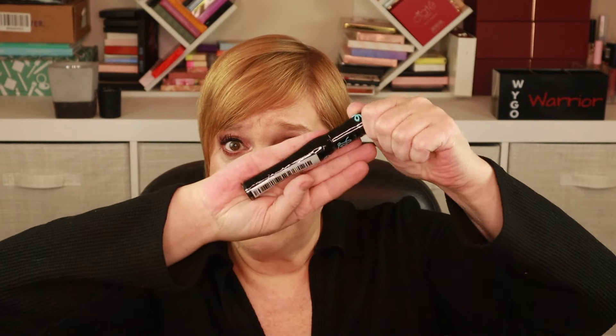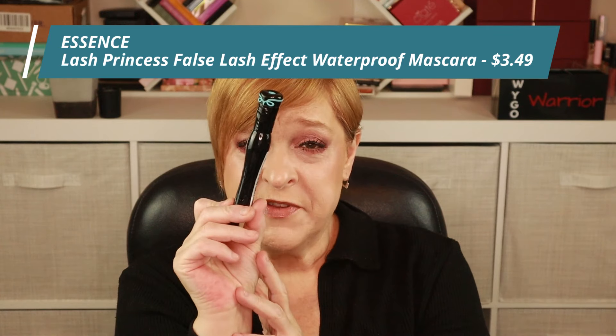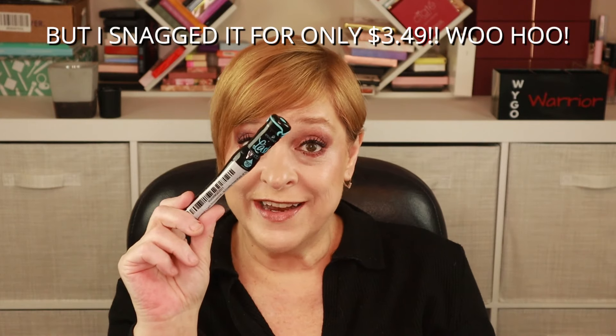I picked up a backup of the Essence Lash Princess mascara on Amazon. On Ulta and the Essence website it's $4.99.